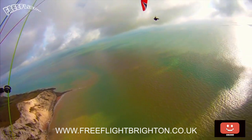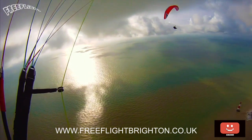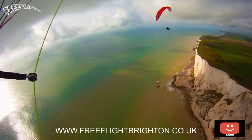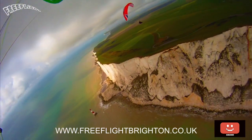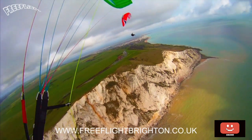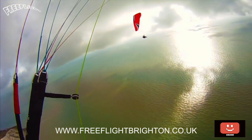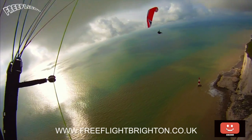Hello and welcome, Rob Chisholm here, CFI for Free Flight Paragliding. I run a school near Brighton on the South Downs and we mainly teach in the areas of post qualification. So if you're looking to learn and glean more knowledge, do contact us. Go to the website Free Flight Brighton to look at prices, and now on to the video. If you like what you see, come and join us.